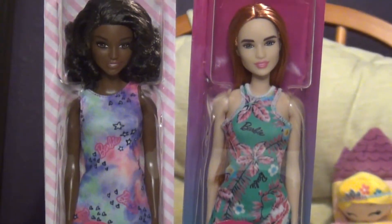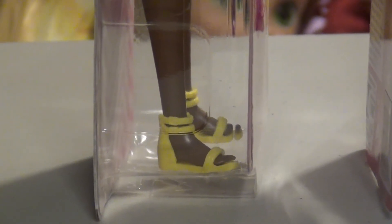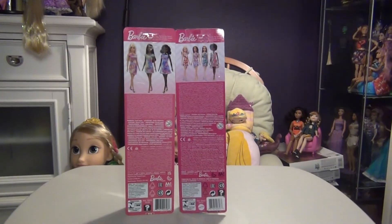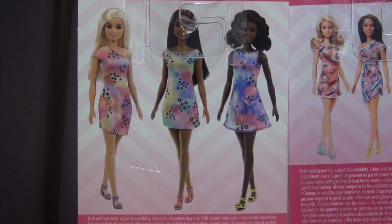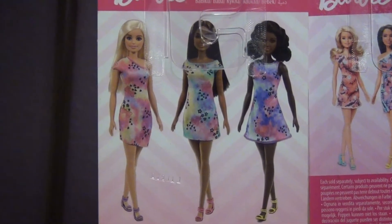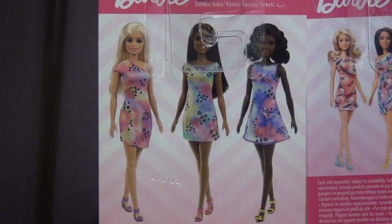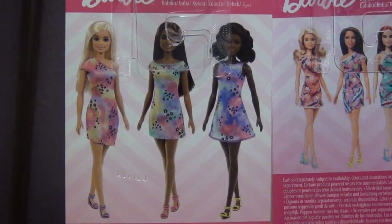The AA one has flat feet and she's wearing yellow sandals, and the redhead has blue heels. Here's the back of their boxes, and here are the other dolls in this line — there's Barbie and a brunette, and they all have flat feet. My Kroger actually had two Barbies, one brunette, and only one AA doll, and I just thought she had the cutest face, so I chose her.